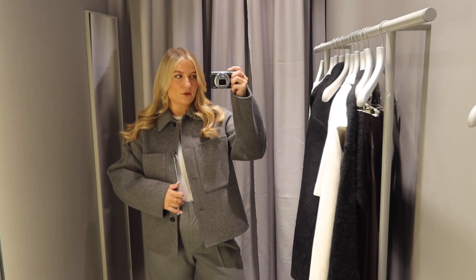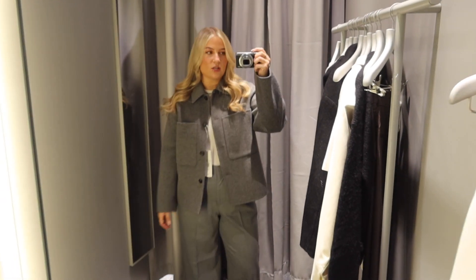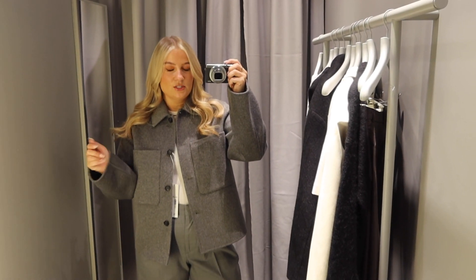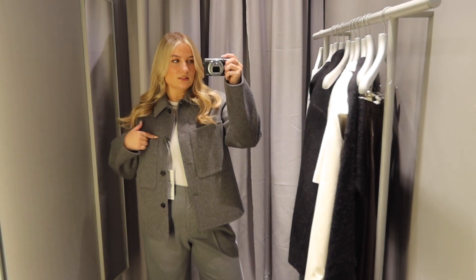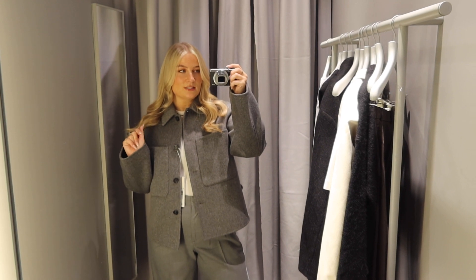I've just tried them on with the gray jacket and I really like it — this gray jacket looks much nicer with trousers. I'm gonna try them on with another pair of trousers too just to see a different style, but yeah I really really like this jacket, it's a really nice shade of gray. I think this jacket, these trousers, and the gray t-shirt are all coming home with me today.